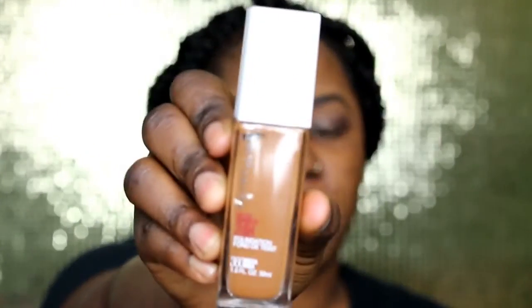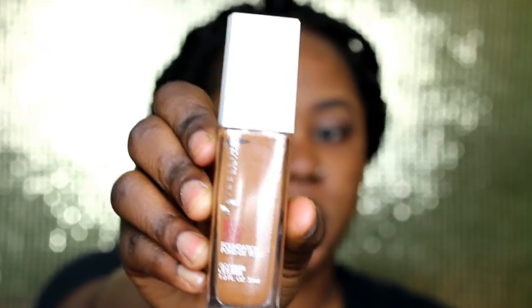Hi, welcome back to the channel. Today's video is about the new Maybelline 24-hour foundation. It claims to be 24 hours, as stated, so we will see that today — we will try it and see if it's actually a 24-hour lasting foundation.